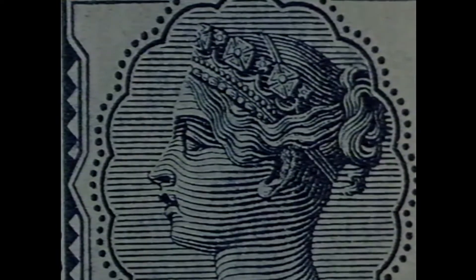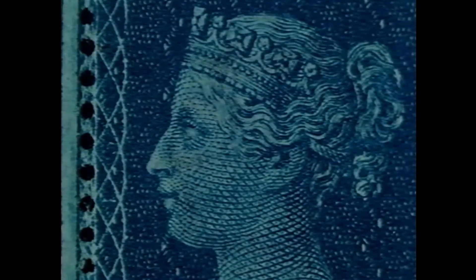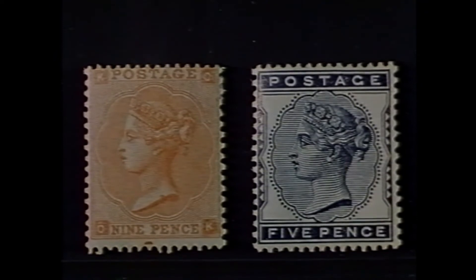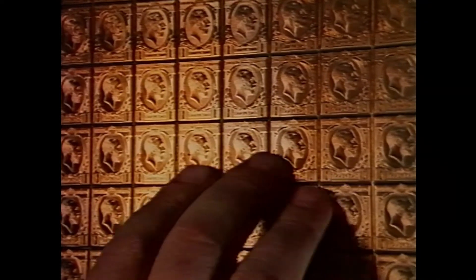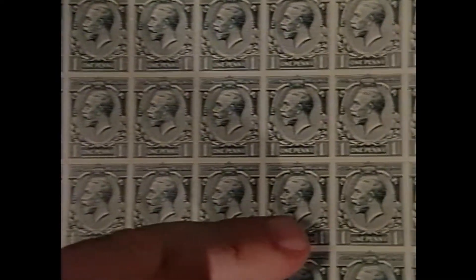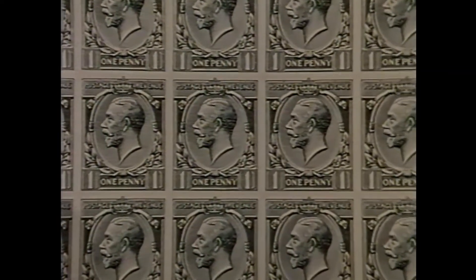Each single stamp is absolutely miniature perfect — in design, in colour and in printing. It was true 150 years ago, 50 years ago, and it is equally true today.